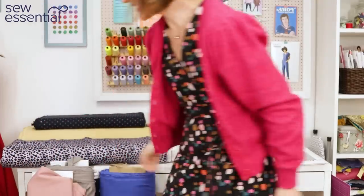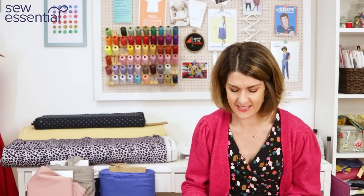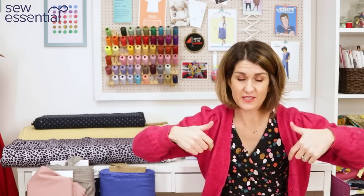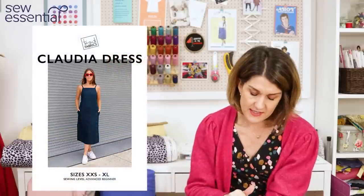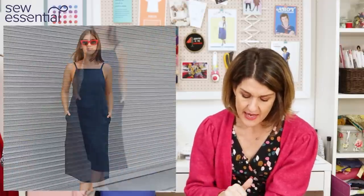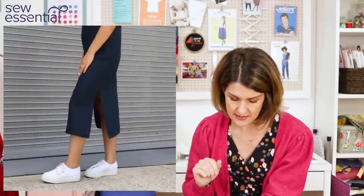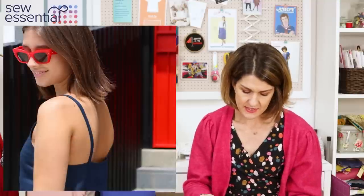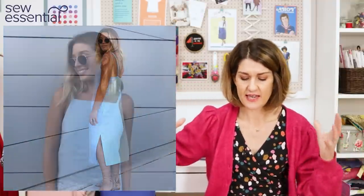The next two patterns are very summery — as I said there are lots more seasonally appropriate designs on the website but these just jumped out at me. The Claudia Dress runs in sizes XXS to XL, with the XL being a 42 bust, 37 waist, and 45.6 hip. It's a pull-on sundress with a narrow shoulder strap, bust darts for shape, stitch-down side pockets, above-the-knee side splits, a wide hem, and top stitching. I'll try to pop a link to a tutorial in the description for turning through narrow straps easily on an overlocker.